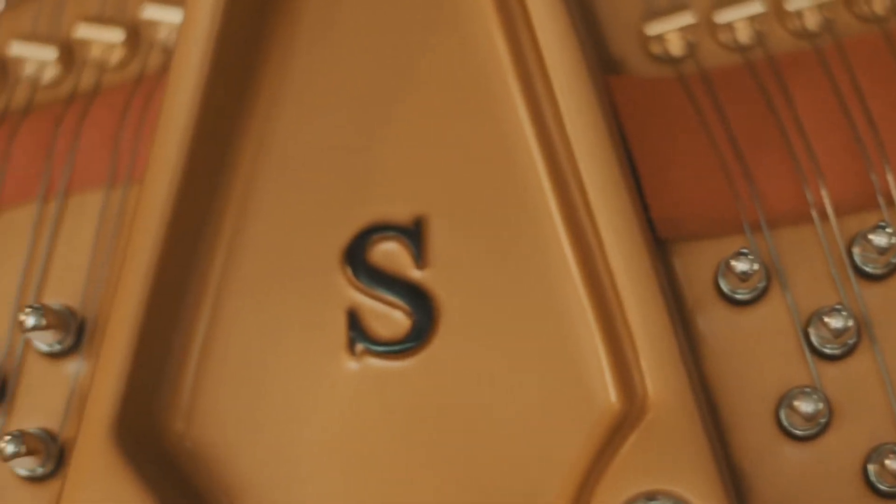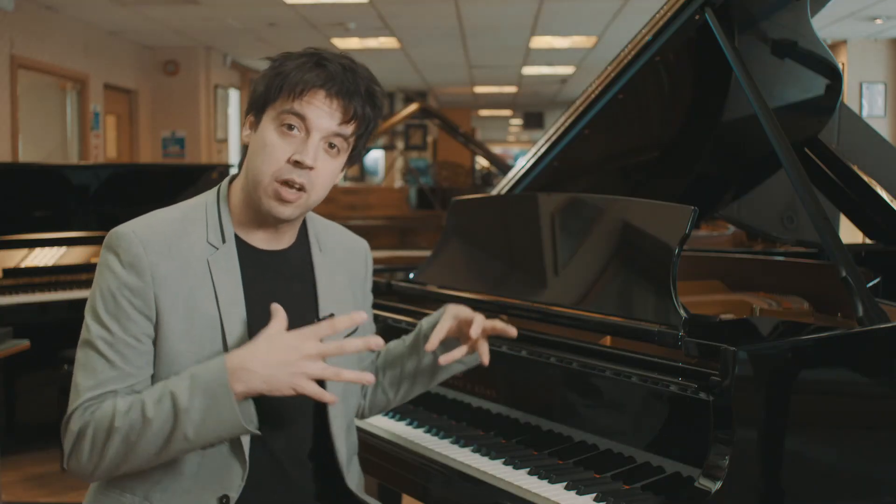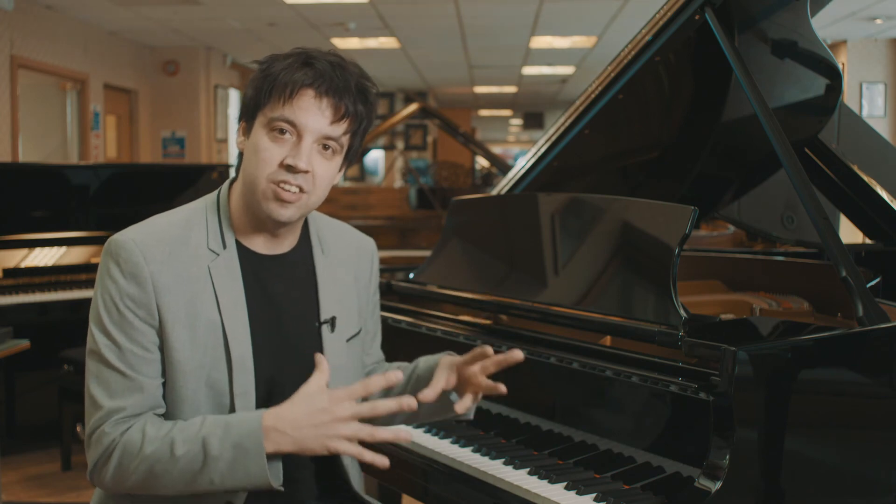Even though the Model S is the smallest piano in the Steinway grand family, it still lends itself to a huge symphonic sound that can be used for a variety of applications — even in a live environment, a recording environment, or even the home environment. Because it's a compact piano, it can fit into those small spaces.